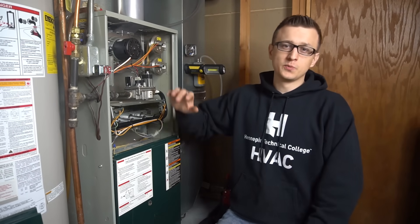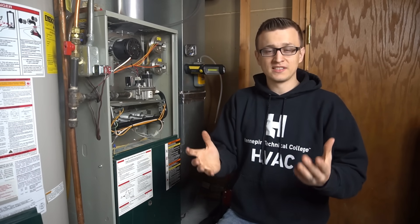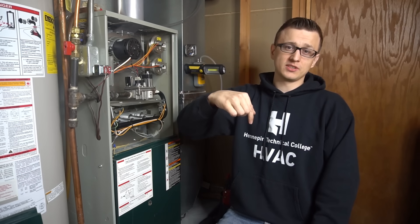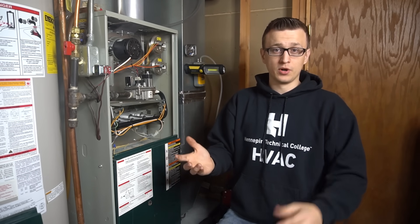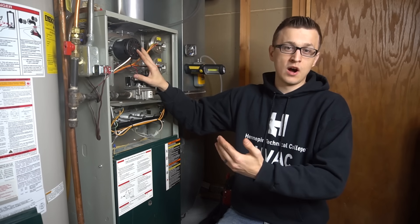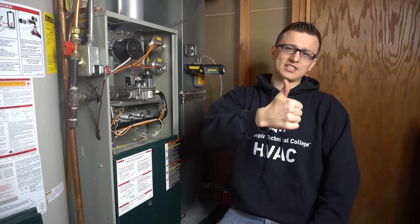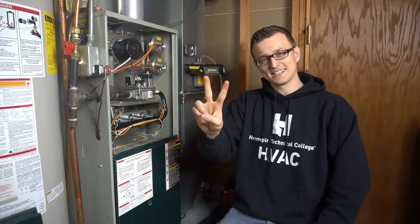That concludes my list of 10 reasons why the furnace may be overheating. If you know of any other reasons I may have missed, please share in the comments below. Or if you have interesting stories of a furnace overheating and you were able to figure out why, we'd love to hear about that as well. I hope you found this video useful. Thank you so much for watching — don't forget to hit that like button on the way out and we'll see you next time.